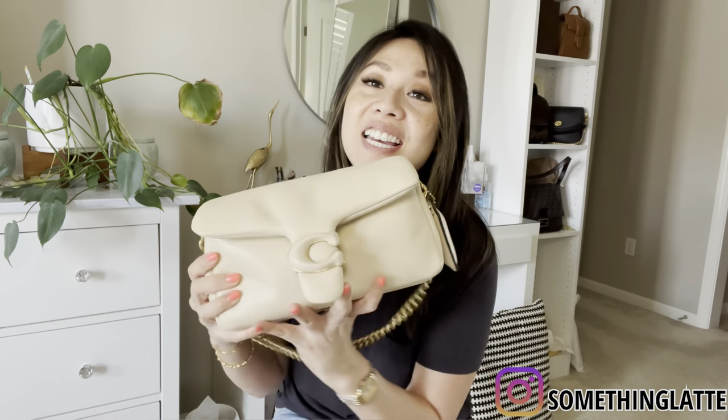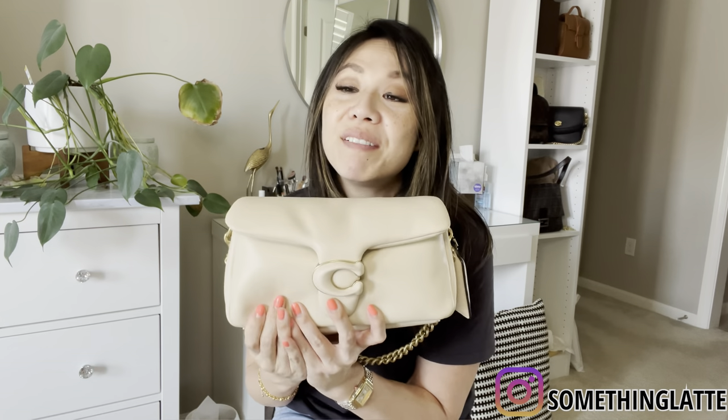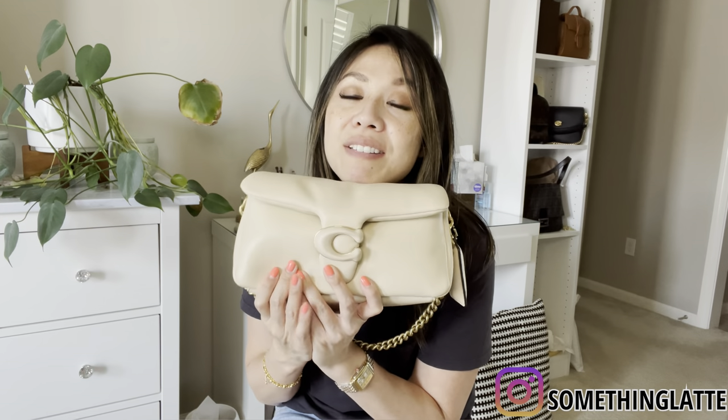If you guys are interested, let me know. They're going to be sold separately, but if you guys want both I can put a bundle together for you. Okay, next one — you guys are going to be a little surprised because it's my pillow Coach Tabby. I know I just made a video on this and mentioned I love it, and it's sold out everywhere now especially in this color, so I can't even get it back if I change my mind.